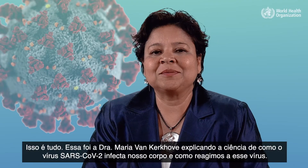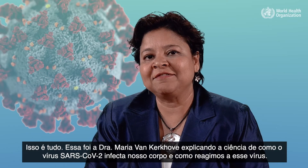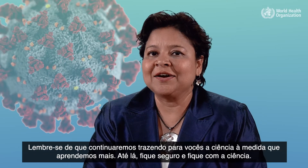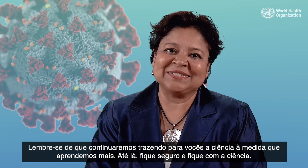There you have it — that was Dr. Maria van Kerkhove explaining the science of how SARS-CoV-2 infects our body and how we react to this virus. Remember, we'll keep bringing you the science as we learn more. Until then, stay safe and stick with science.